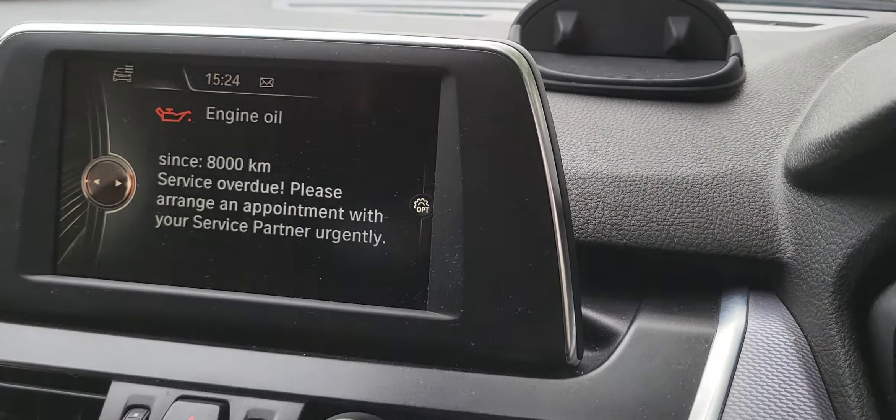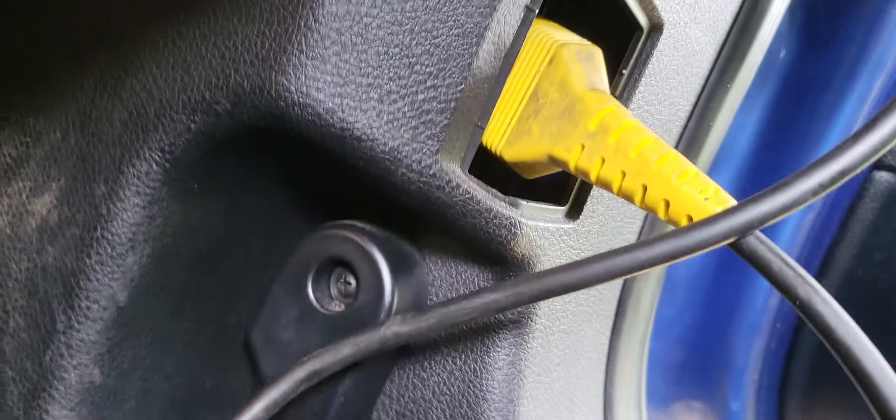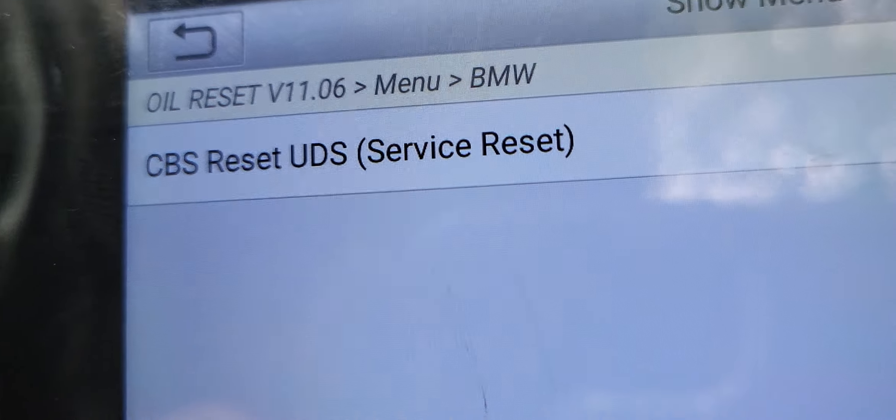So guys, we performed a service interval reset on the BMW. This is an automatic transmission BMW and normally the OBD port is right there. So OBD is just right there, and then what we're going to do now is perform the service reset.